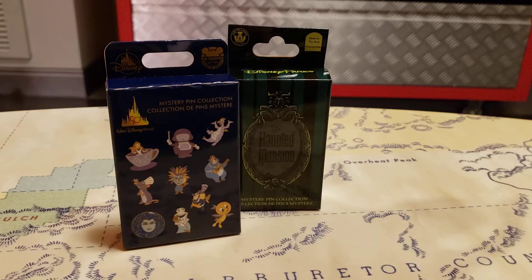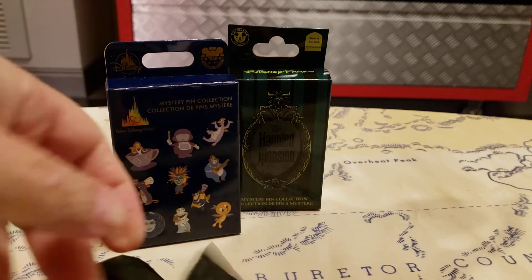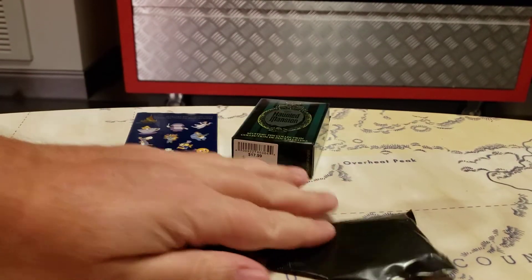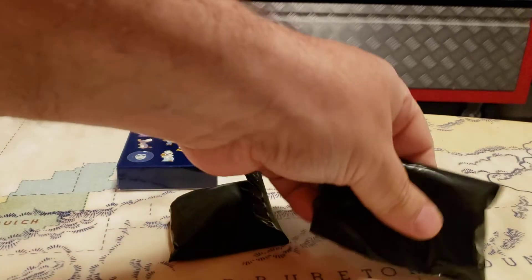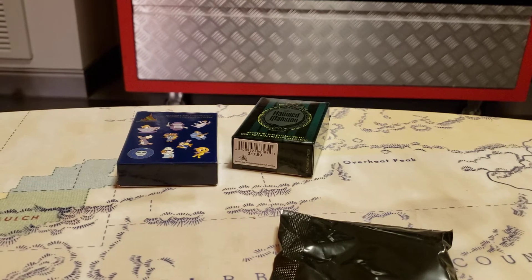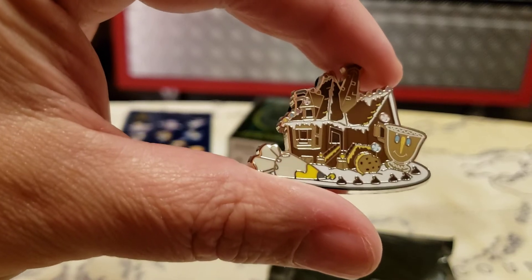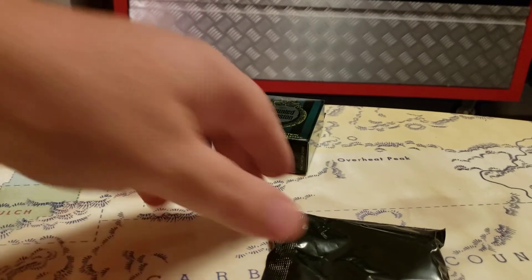All right, I'm going gingerbread house. There better be two in here. So we got pins down — that's two. The pins seem to be pretty good size. It came wrapped in paper — oh, that's cool! Looks like Chip is on there. That's Beauty and the Beast — I assume so. That's pretty cool.